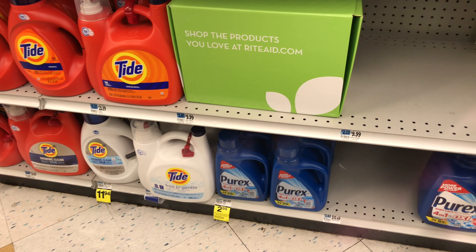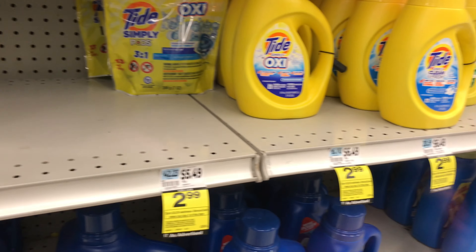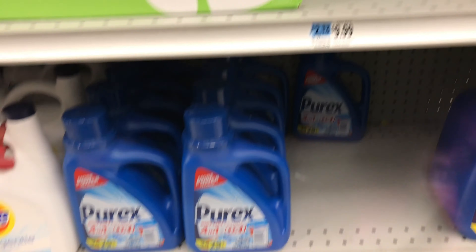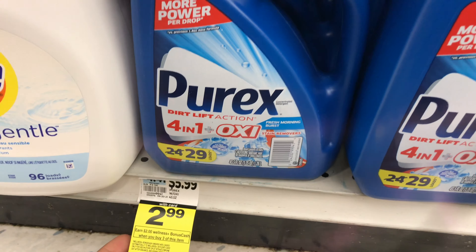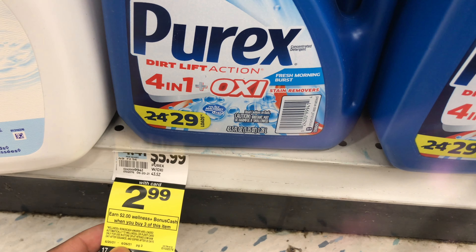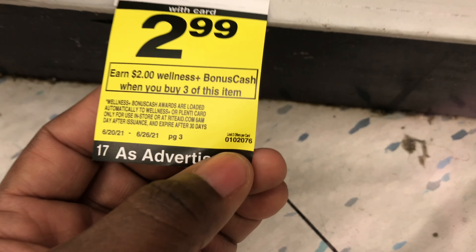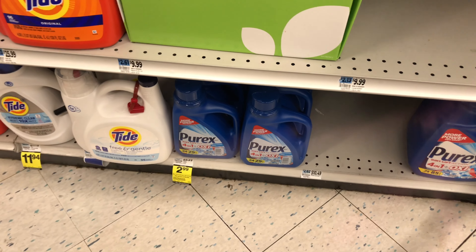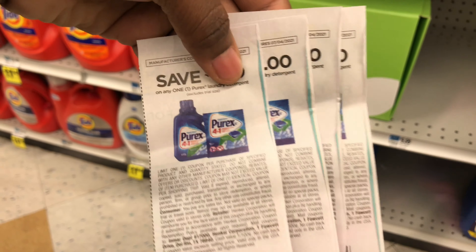The first deal is on Purex laundry detergent. You can also do Tide Simply or Downy, but the coupon that makes it completely free is for Purex. They are priced at $2.99, and when you buy three you get $2 in bonus cash. You can do this deal up to two times, so you can purchase six bottles and get $4 in bonus cash. We're picking up six bottles — total $17.94 — and using six coupons from this week's insert, taking off $1 each.